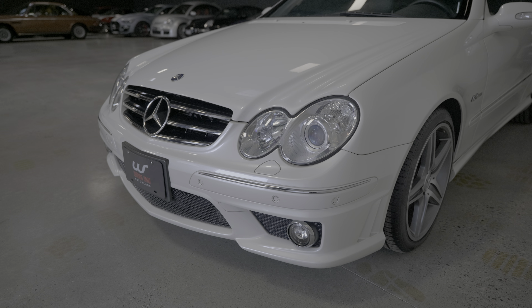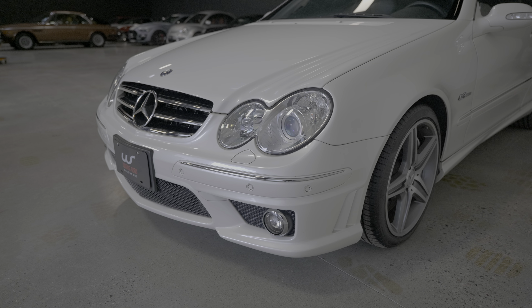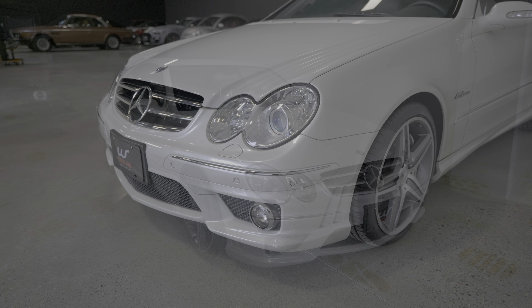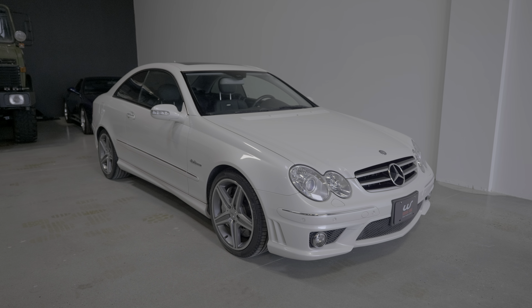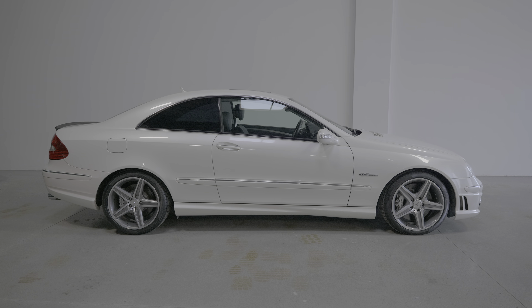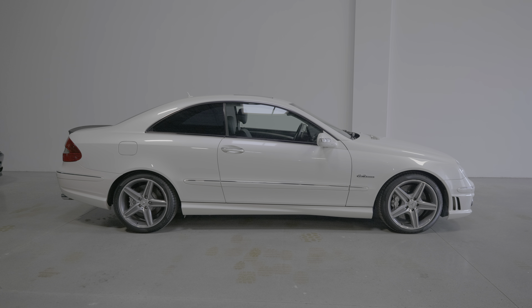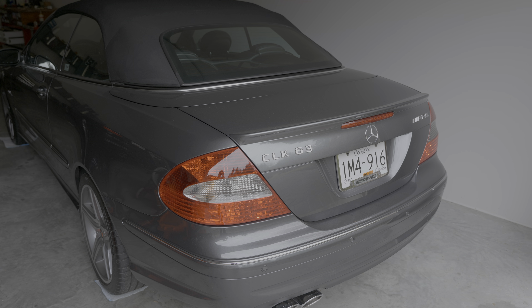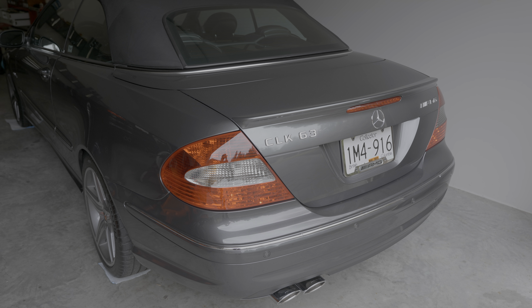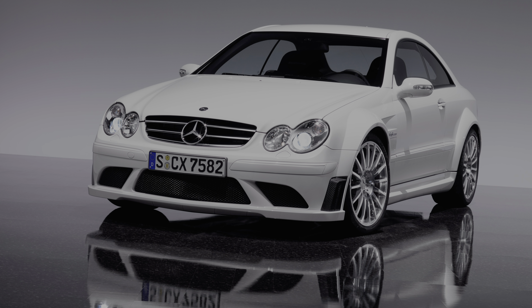This 2007 model was sold new in Japan and was recently imported to Canada. Cars from Japan have to be at least 15 years old to be eligible for import to Canada. These 63 coupes were never originally sold here in Canada or the US. The convertible version was sold here, and additionally the Black Series was brought to the US for 2008.